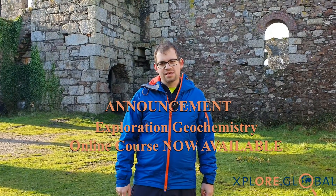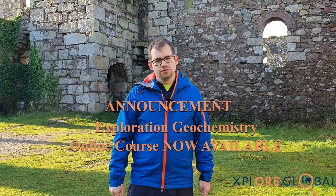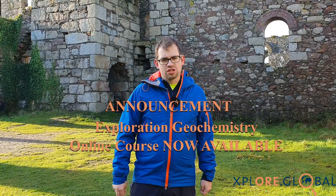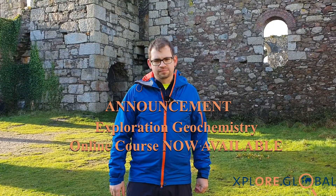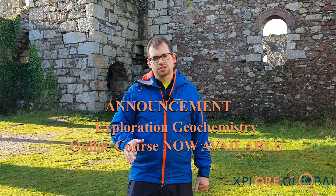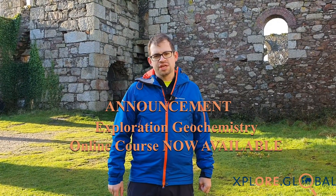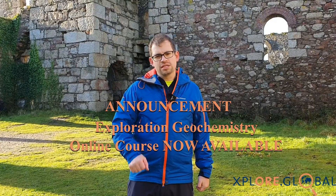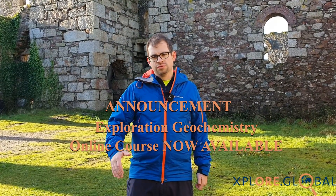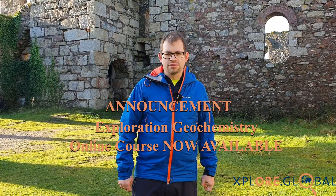Hi there, I'm Benedikt Steiner from Explore Global and I have some fantastic news about the online training I've been developing over the last year. In this specific announcement I would like to introduce my new online course in exploration geochemistry, so if that is exciting to you please stay on for a full description and a full update about this online course.